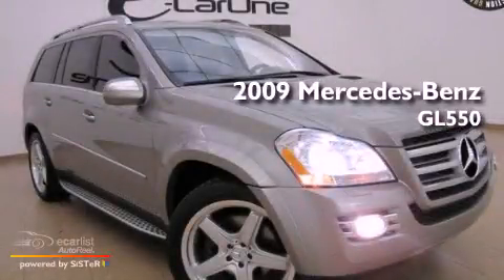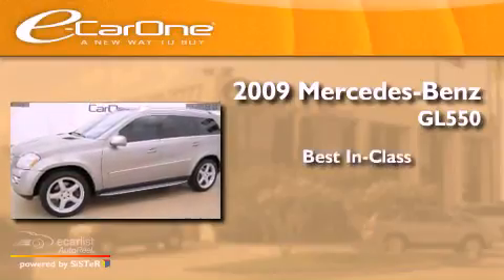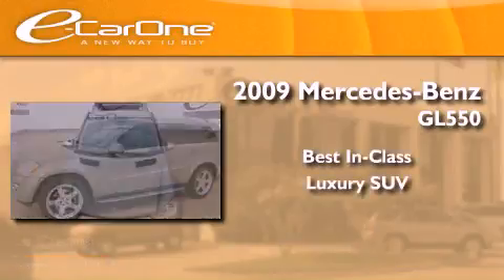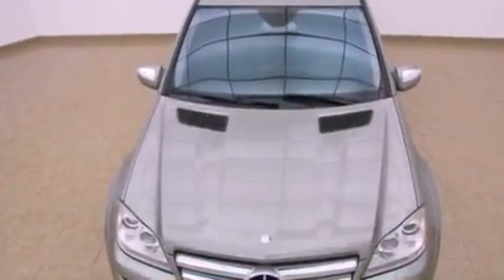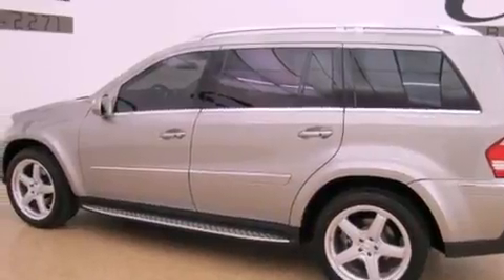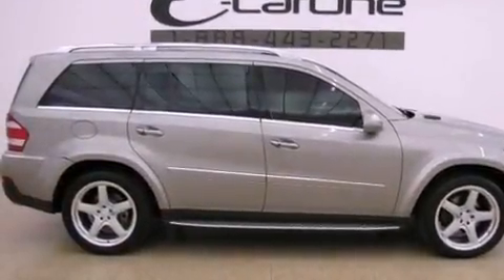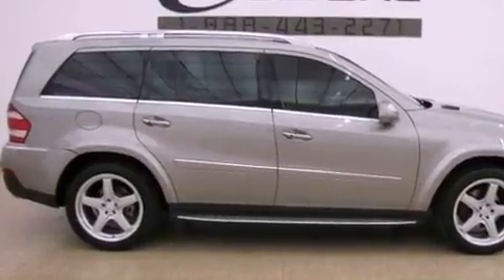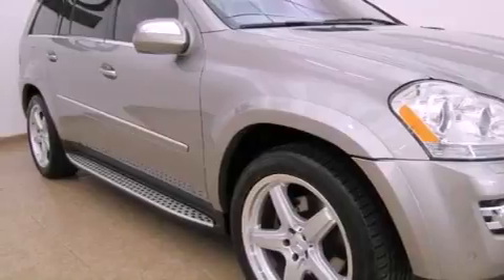This is a 2009 Mercedes-Benz GL 550. Its top features include an air suspension, skid plates, a low tire pressure indicator, aluminum wheels, and a large dual panel panorama sunroof that provides both the front and rear seat passengers with a view of the sky.